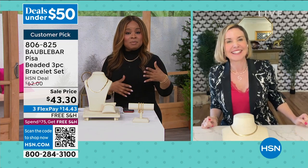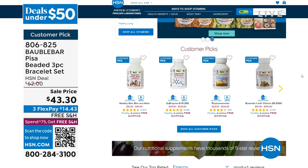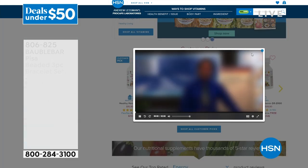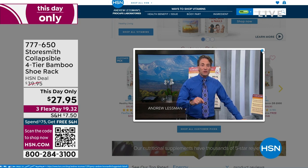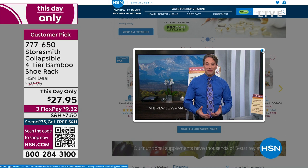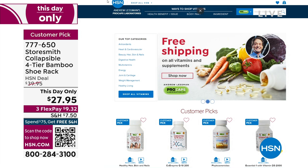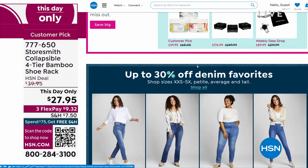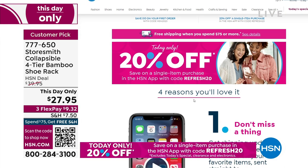Thank you so very much. Andrew Lessman right now has free shipping and handling on all of his vitamins. So if you need to stock up, or if you've been eyeing some of the vitamins, free shipping and handling on our Andrew Lessman vitamins. Hey, don't forget that today only, 20% off when you download our app to your mobile devices and shop with us at HSN. When you use the app and put in the code, it's REFRESH20. There are some exclusions that apply like electronics and today's specials, but 20% is 20%.